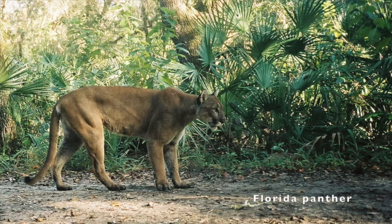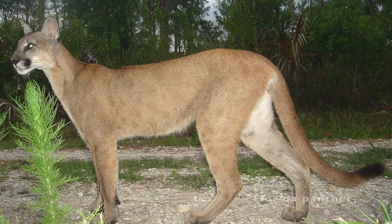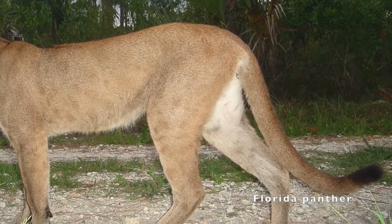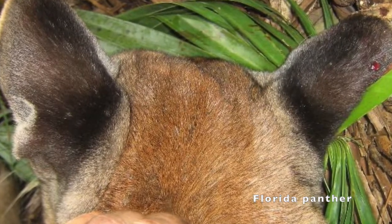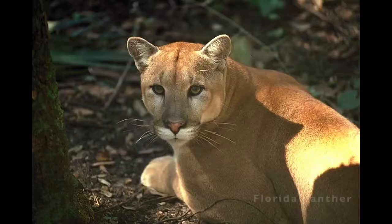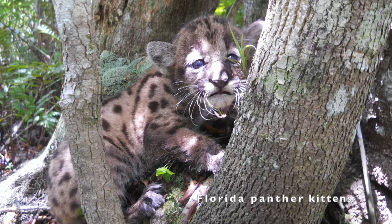Florida panthers are large wild cats weighing up to 160 pounds and growing up to 7 feet in length from nose to tail. Their tails can be 20 to 30 inches long. They have rounded ears and a long crooked tail almost touching the ground. You will notice black markings on the tip of the tail, ears, and around the snout. Adults have yellowish-brown coats while the kittens are spotted.